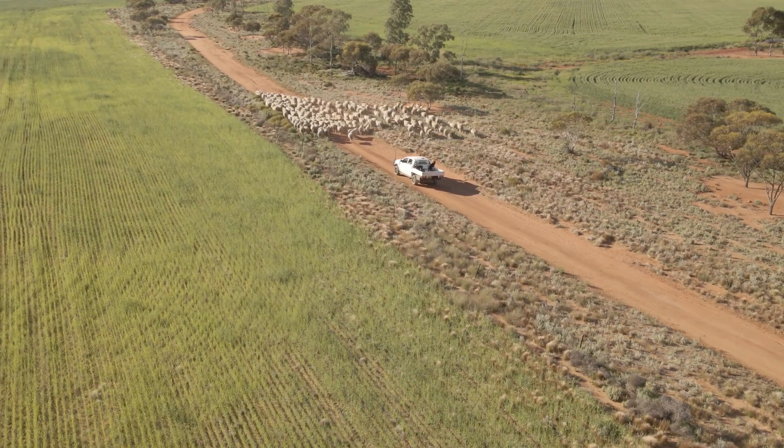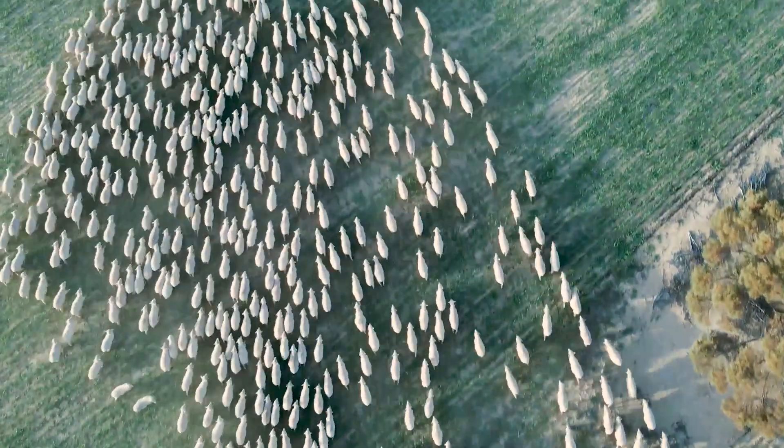And all the while achieving fantastic animal welfare outcomes — these animals are running in a natural environment how they'd like to be run, so it really is a win-win all the way through.